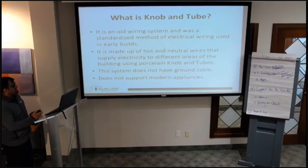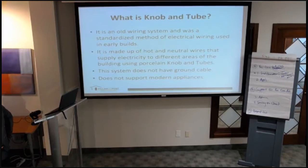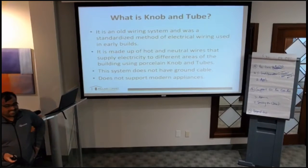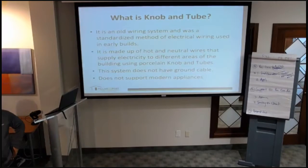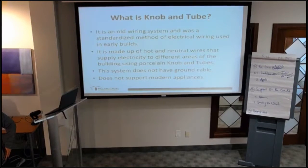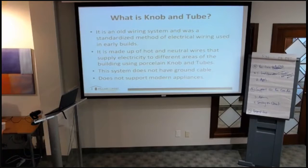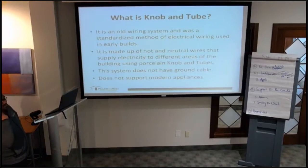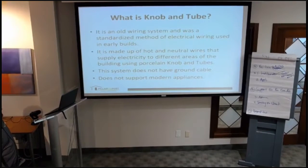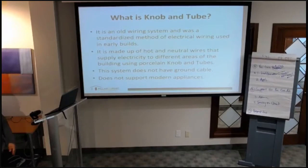Knob and tube wiring is an old system — it was a standardized method of electrical wiring. If you ever happen to see a century home, you're more than likely to see knob and tube wiring. This system is made up of two parallel open wires — hot and neutral — that supply electricity to different areas of the house. One issue is that they do not have a ground cable, so there is no grounding, which obviously is a problem.